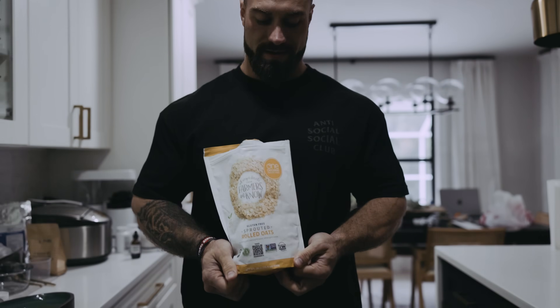What is up YouTube? Welcome to the long-awaited, long-requested, been too long since we've done one — full day of eating.